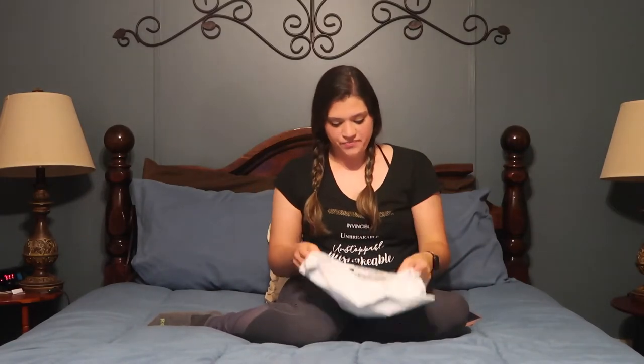Hey guys! I'm so excited. I got this package in the mail and it's actually my Mother's Day gift. I basically went and ordered into Kalia by I Carry Gear because I love Kalia.